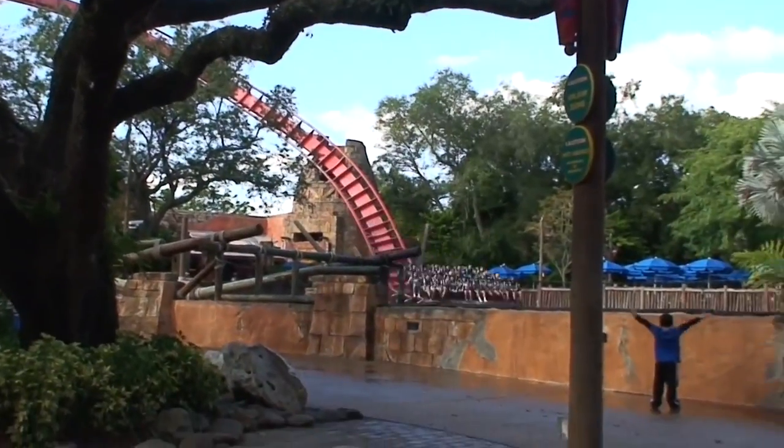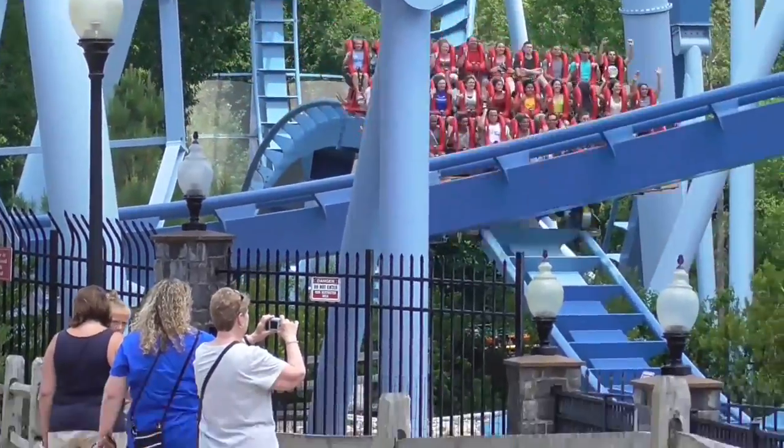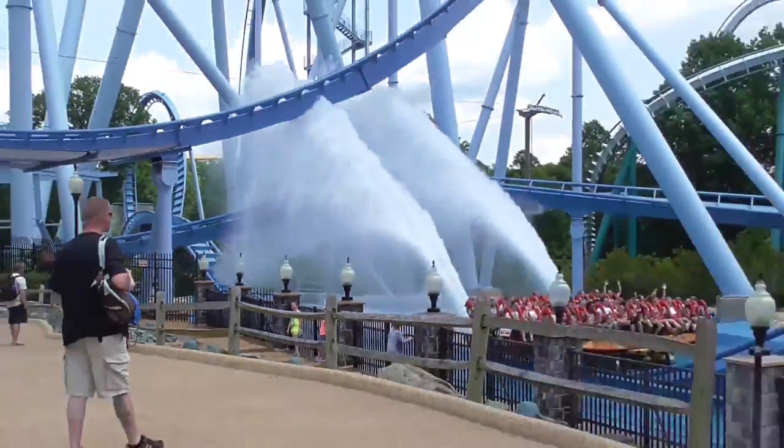Splash down elements can also be found on several dive coasters, including Sheikra, Griffin, and Crake. During this element, the trains pass through a body of water, which results in a spray behind the train.